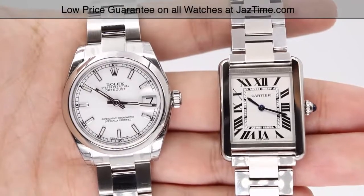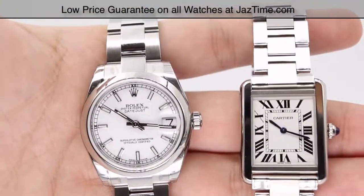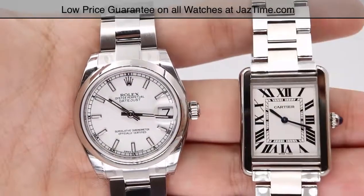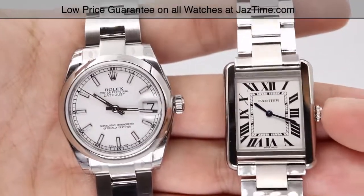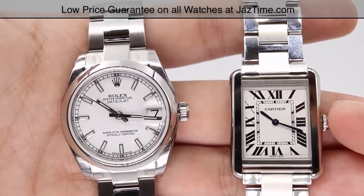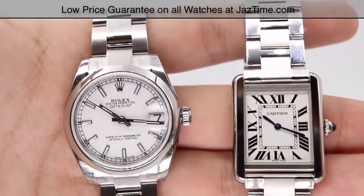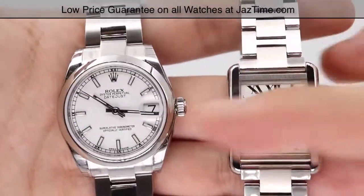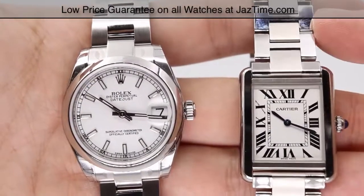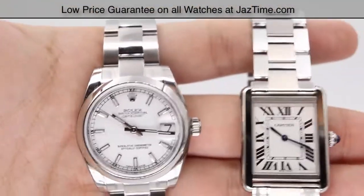Hey guys, this is Kevin from JazTime.com, and today we'll be comparing the Rolex Datejust 31, reference number 178240, that's the watch here on my left. On the right, we'll be comparing it with the Cartier Tank Solo, reference number W520-013. We'll be going over the price, the dials, the bezel, case, crown, bracelet, clasp, and the movement towards the end of the video.